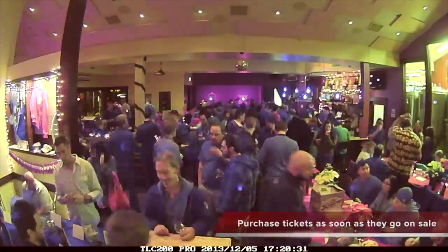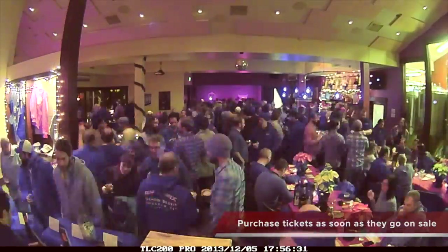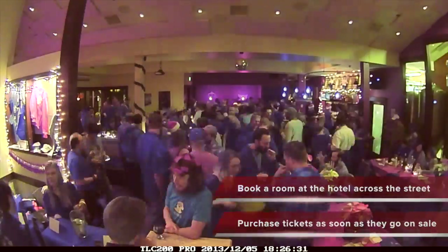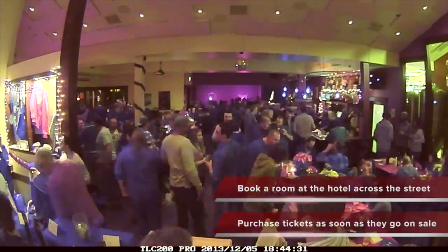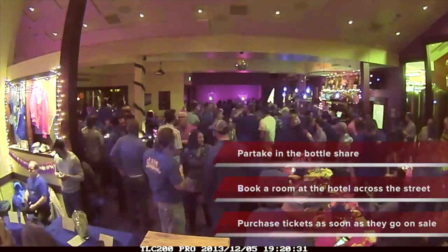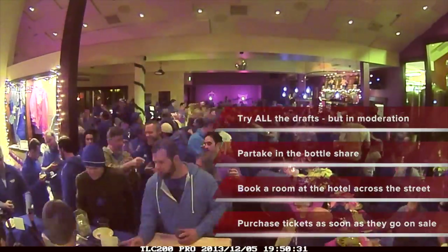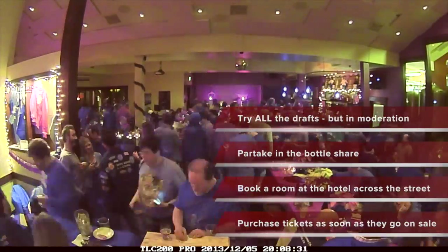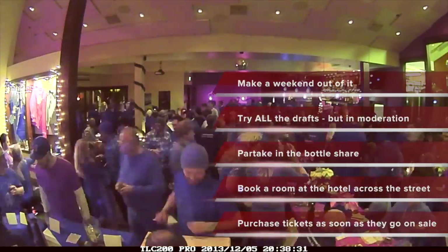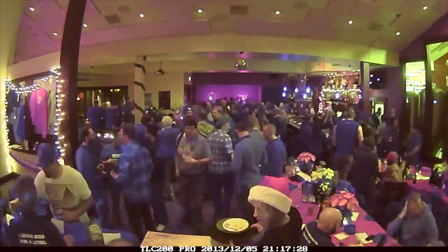This is a very small event, so purchase tickets as soon as they go on sale. Book a room at the hotel across the street as it's only a short walk away. Partake in the bottle share going on, as there was some great beer flowing. Make sure to try all the drafts — there was a lot of great variety being poured. With world-class skiing and casinos just a stone's throw away from the brewery, make a weekend out of it. Enjoy your time in the High Sierras.